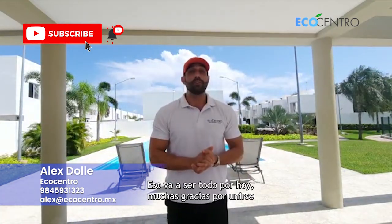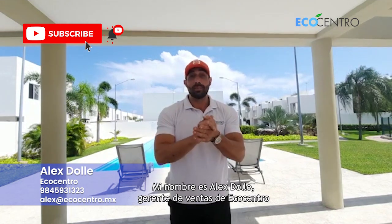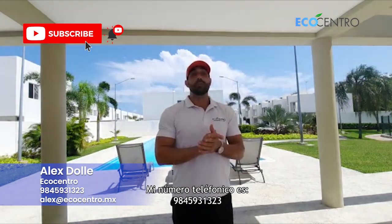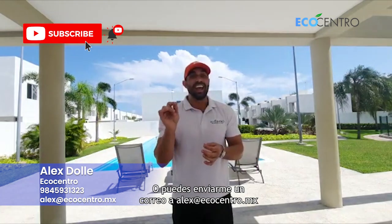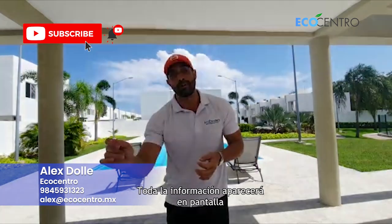That's going to be all for today, folks. Thank you so much for joining us. Feel free to reach out directly — my name is Alex Daly, Sales Manager of EcoCentro. My phone number is 984-593-1323 or you can email me at alex@ecocentro.mx. All this will appear below.